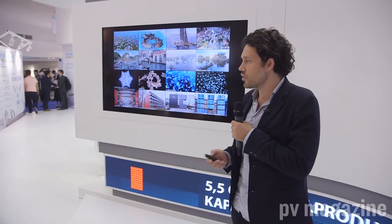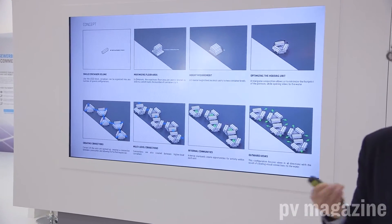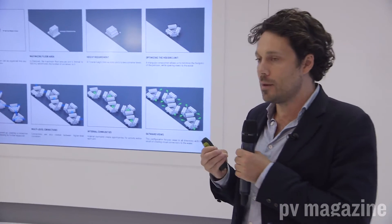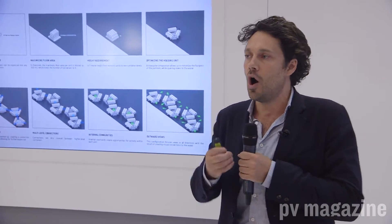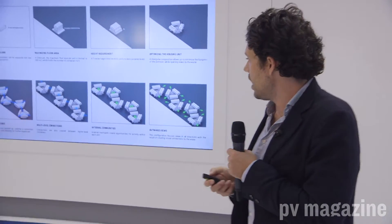We started this sort of research, and this is of course not the first time this has been done before. One of the key factors here was to use shipping containers, because you can basically ship your homes anywhere in the world very easily and build up your little city.